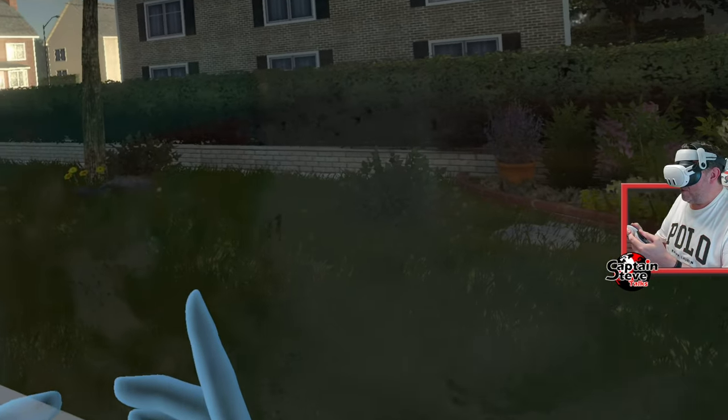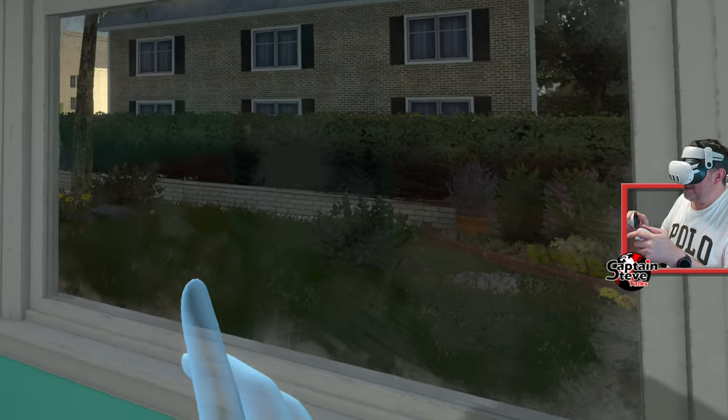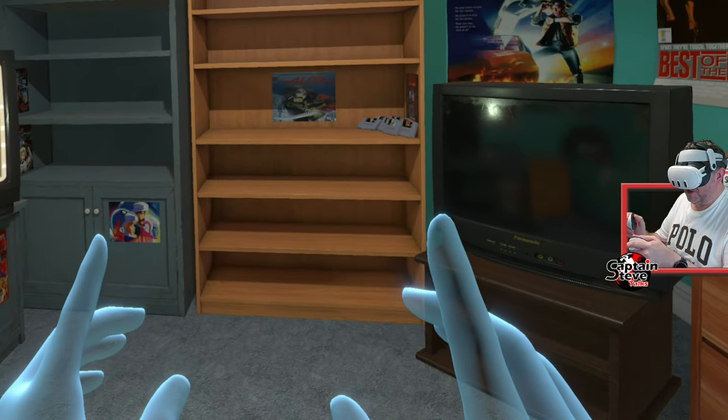Now there is a mode where you can go into creepy mode and strange things can happen. I haven't put it in creepy mode yet.